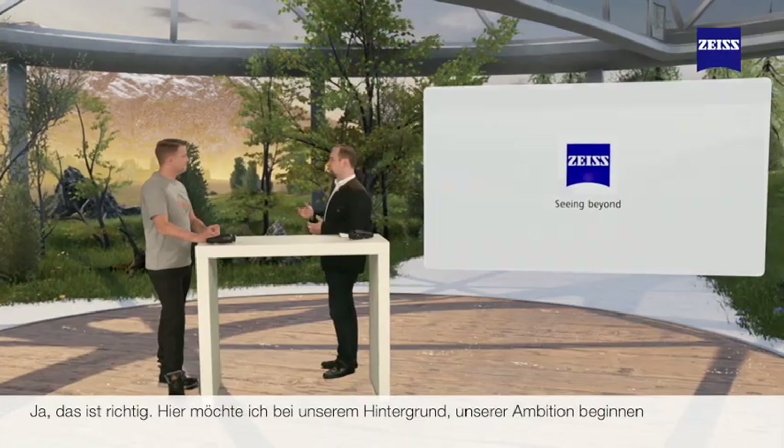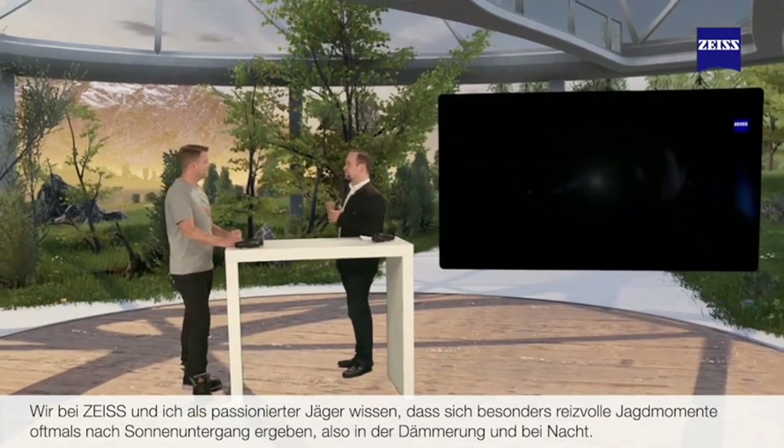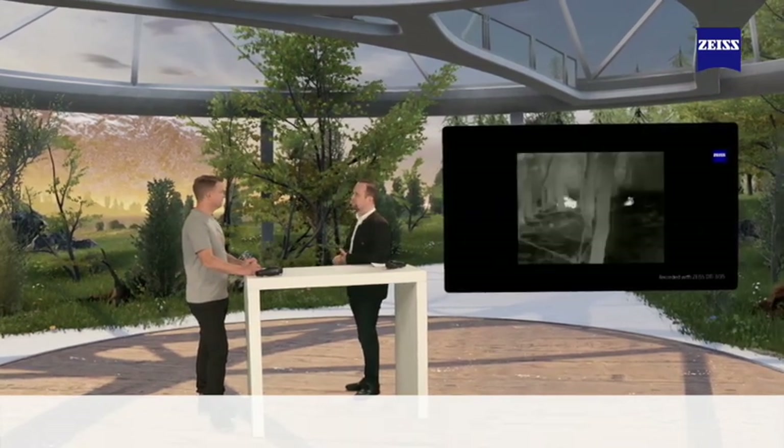I would like to start with our ambition and our background. Our team at Zeiss, and I myself as a passionate hunter, know that some of the most exciting and memorable moments that hunters can experience often occur after sunset, in twilight conditions and in the dark. We also have decades of experience developing products catered for the hunter's needs at night. In 1998 we introduced the VariPoint riflescope, the first to feature a day and nighttime capable illuminated reticle. In 2003 we followed with our night vision device, and in 2012 we introduced the Victory HT line of binoculars and riflescopes, the first hunting optics to feature high transmission glass. Therefore, for us it was just the next logical step to enter into thermal imaging.